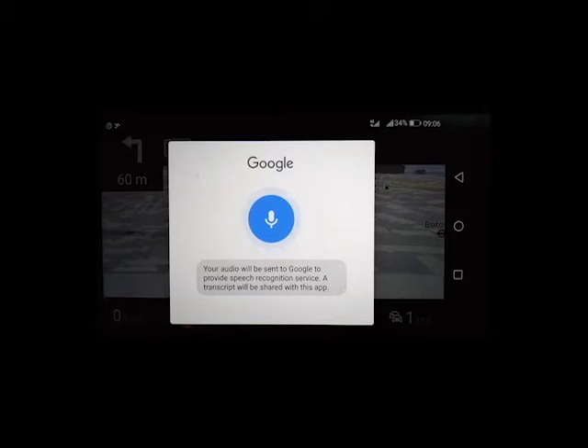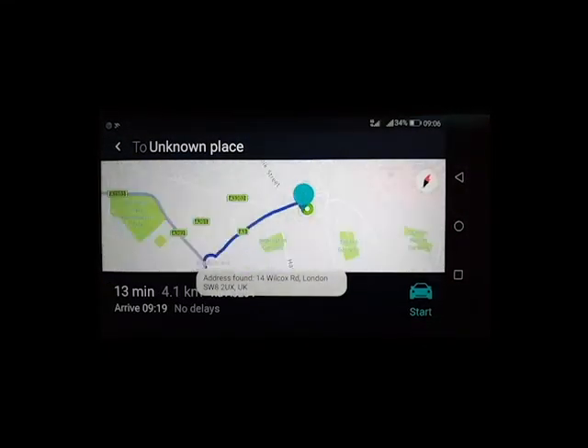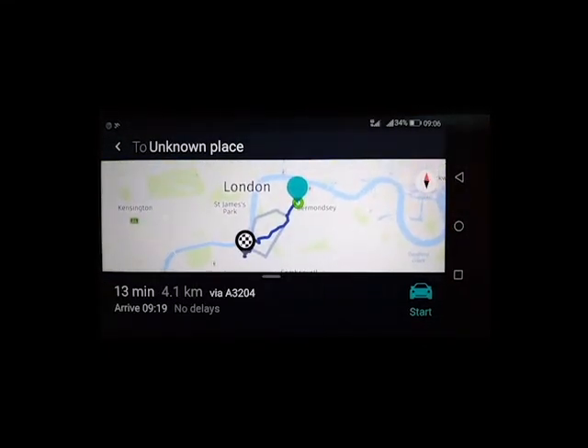14 Wilcox Road, London. Navigation starts to 14 Wilcox Road, London SW8 2UX, UK.